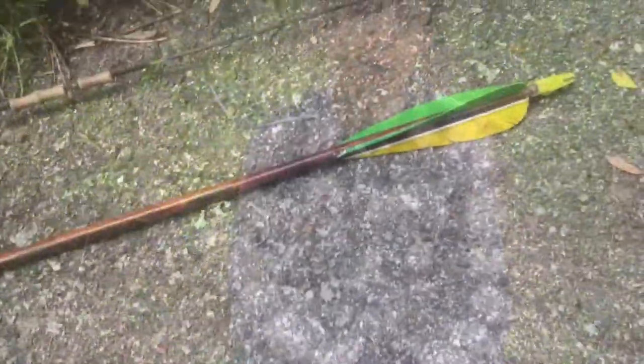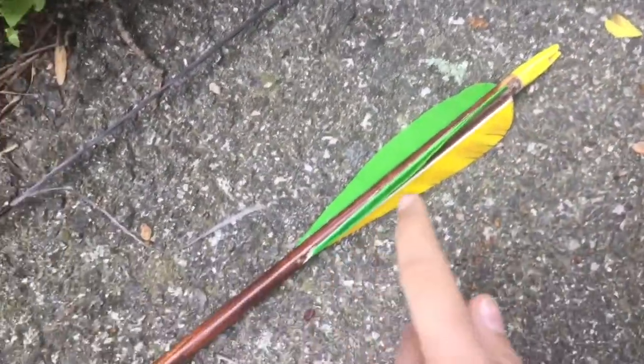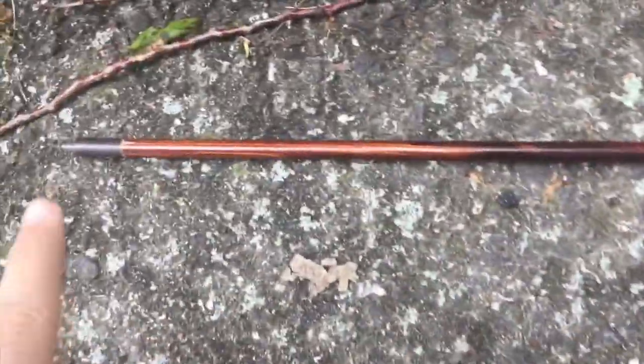First, I'm going to talk about the parts of the bow. You can see here on the arrow: the nocking point, fletching, and the arrow shaft — and that's the arrowhead. Right here is the bow's handle, those are the bow arms, those are the connection points to the string, and that is the lower bow arm.